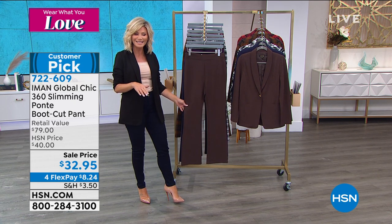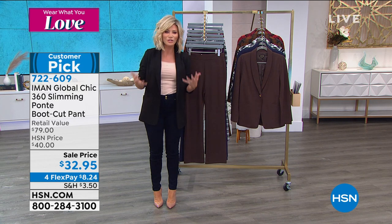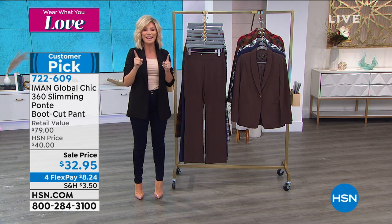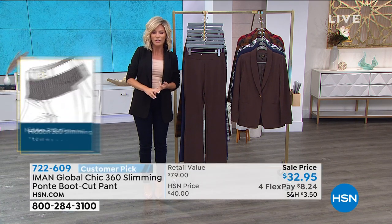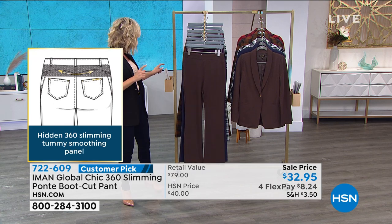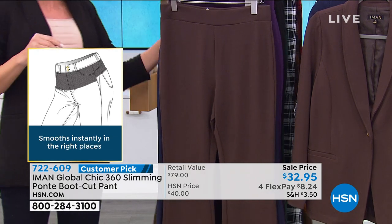We're going to be talking about the ultimate — which is a pantsuit. We all know as women, pantsuits are always in style. You always feel confident, well put together, and stylish no matter your age. We're going to talk about the pant first for $32.95. We also have this in three different inseams. We've got five solids and three prints. Starting off is the chocolate — a beautiful ponte with all that great stretch you're looking for. Nice waistband, so it looks like a customized fitted pant. It's a big customer pick on hsn.com.